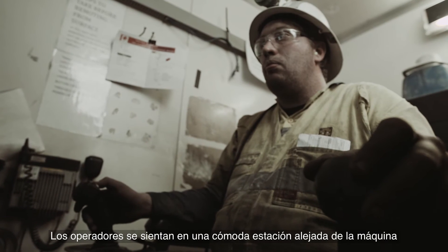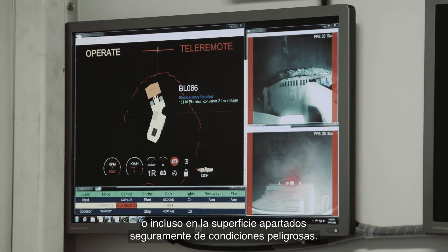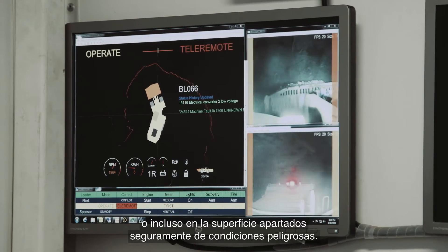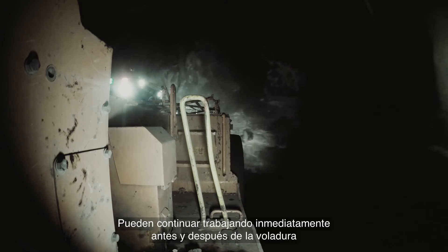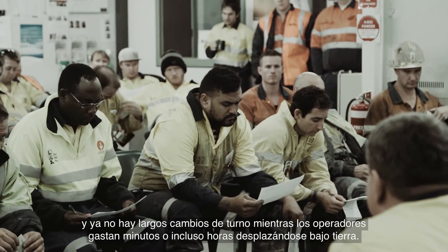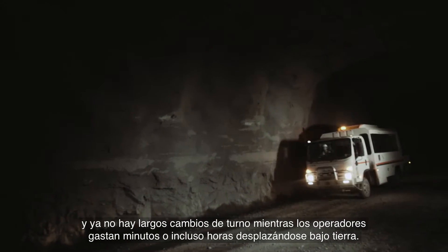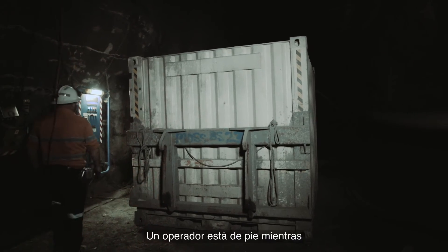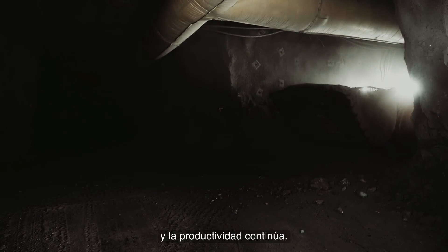Operators sit in a comfortable station, far removed from the machine or even on the surface, safely away from hazardous conditions. They can continue to work immediately before and after blasting. And there are no more lengthy shift changes while operators spend minutes or even hours travelling underground — one operator stands up, the other sits down, and productivity continues.